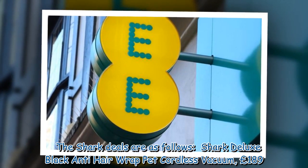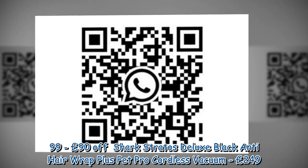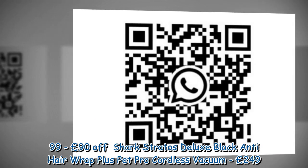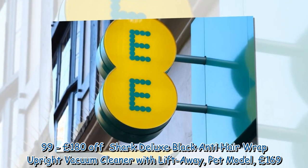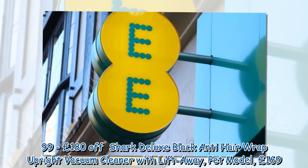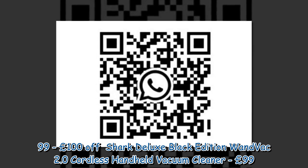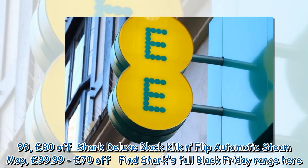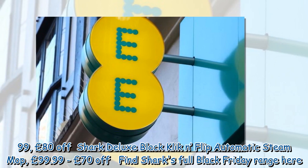The Shark deals are as follows: Shark Deluxe Black Anti-Hair Wrap Pet Cordless Vacuum £189.99; Shark Stratos Deluxe Black Anti-Hair Wrap Plus Pet Pro Cordless Vacuum £249.99; Shark Deluxe Black Anti-Hair Wrap Upright Vacuum Cleaner with Lift Away Pet Model £169.99; Shark Deluxe Black Edition 1Vac 2.0 Cordless Handheld Vacuum Cleaner £99.99; Shark Deluxe Black Click & Flip Automatic Steam Mop £99.99.